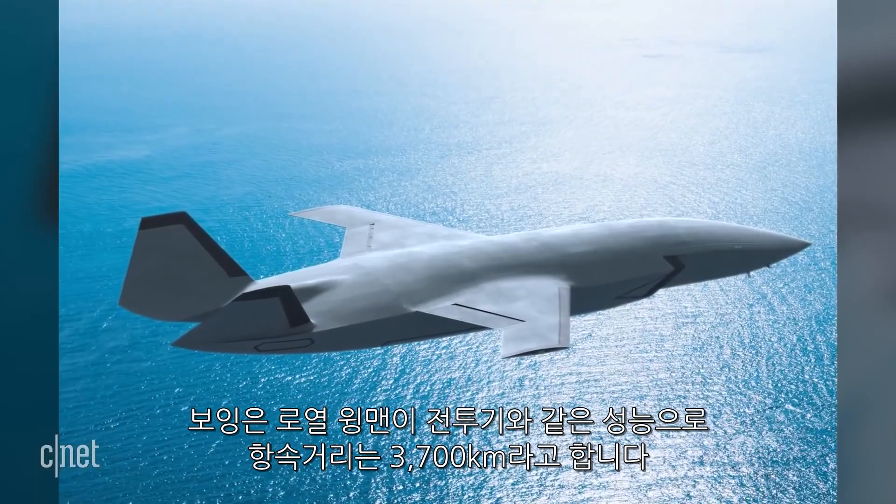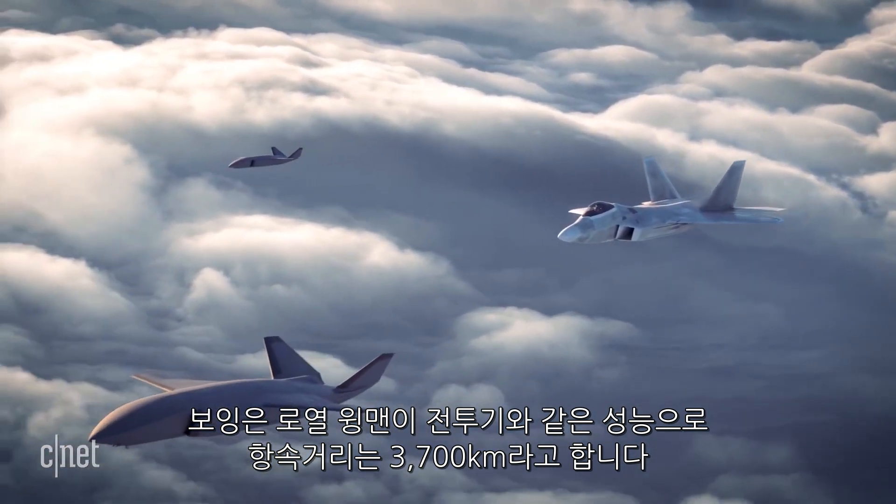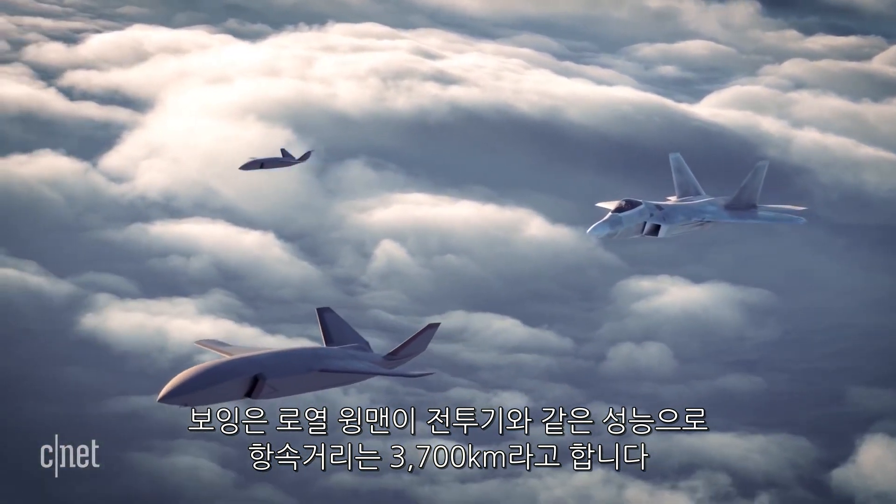Measuring in at 38 feet long, the drone has a range of about 2,300 miles, with what Boeing calls fighter-like performance.